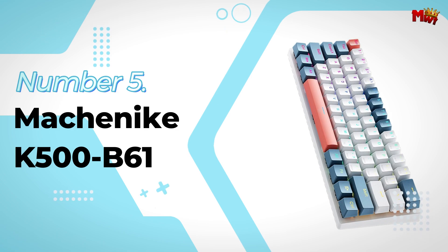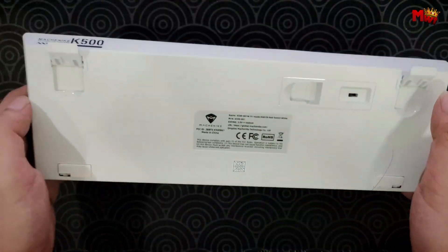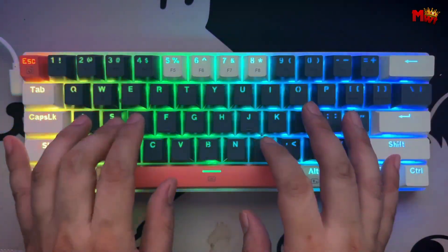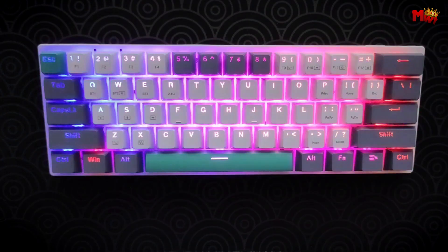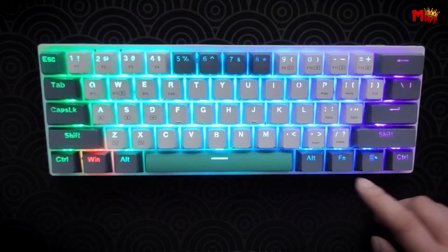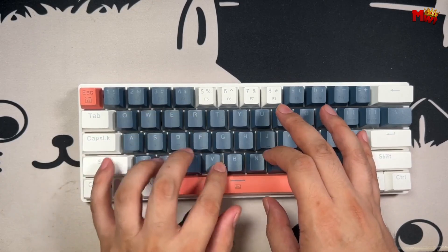Machinike K500B61 Keyboard. Let's talk about design. The K500B61 is a compact 60% keyboard. It gives you a sleek, streamlined setup with more desktop space for those crucial mouse swipes. It's perfect if you're tight on space or if you just want a clean, minimalist look for your gaming setup. But don't let its size fool you — this little powerhouse is packed with features.